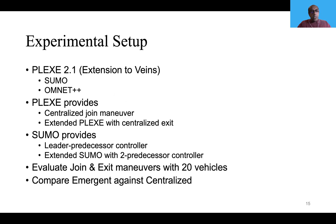We did experiments using Plexe, which is an extension to Veins, which uses SUMO as a traffic simulator, and SUMO uses OMNeT++ to simulate every vehicle as a mobile node. Plexe provides a centralized join maneuver, and we extended Plexe with a centralized exit maneuver. SUMO also provides a leader-predecessor controller, which is a centralized controller. We extended it with a two-predecessor controller using information from just two predecessors, making it decentralized rather than centralized.